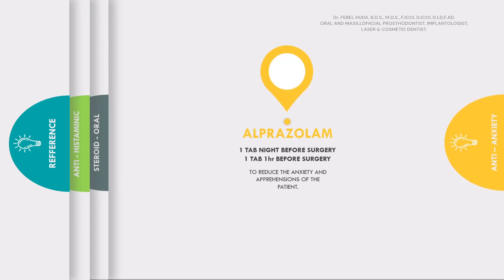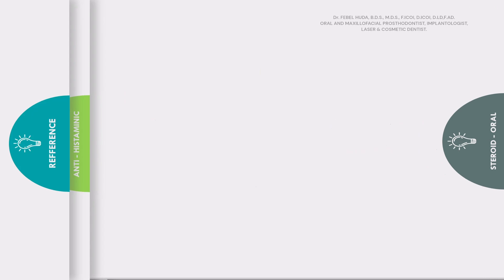Anti-anxiety drugs should be prescribed to your patient, like alprazolam — one tablet the night before surgery and one tablet one hour before surgery. This will reduce the anxiety of the patient and the patient will be less apprehensive, making it easier on you when you're doing your procedures.